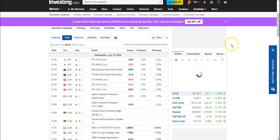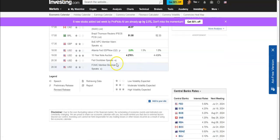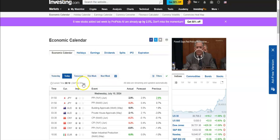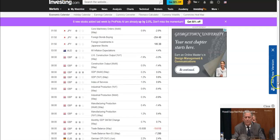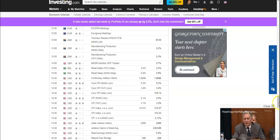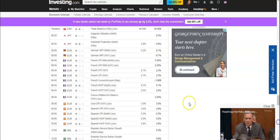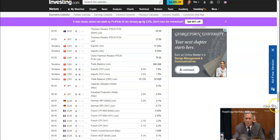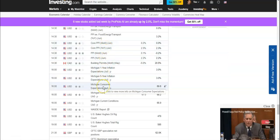On the economic calendar, today there wasn't too much — just a couple of speakers. Looking at this week, on Thursday you have the core CPI, continuing jobless claims, retail sales, Cleveland CPI, and Bostick speaking. On Friday, which is basically the main event, you have German CPI, French CPI, Spanish CPI, imports and exports from China, PPI in America, and the Michigan expectations a little bit later.